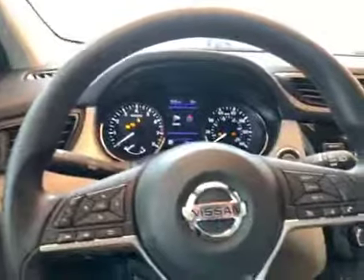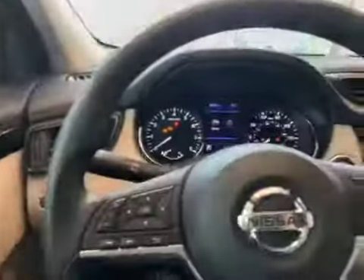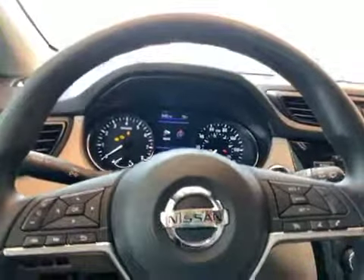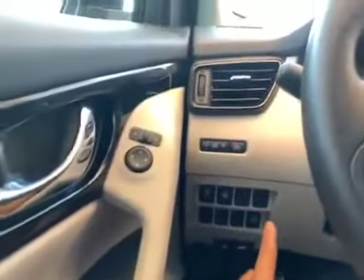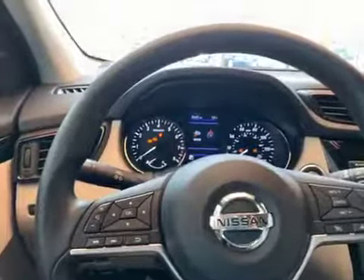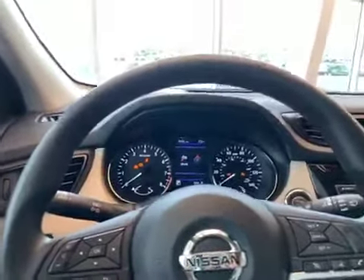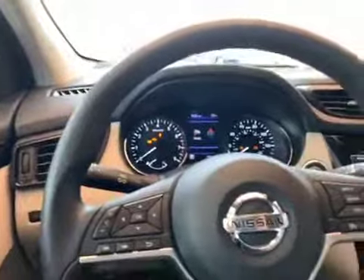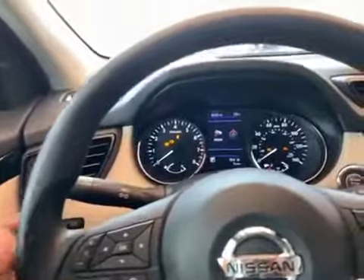Here is the dash on the 2019 Nissan Rogue Sport. The vehicle isn't actually on because I'm sitting inside Nissan's showroom floor. The main feature is the safety shield — if I press this button, the light indicator will come on. It shows your intelligent lane departure warning, which will beep at you as you drive on the painted lines to notify you that you might be getting tired, to pay attention and get back in the center of the lane.